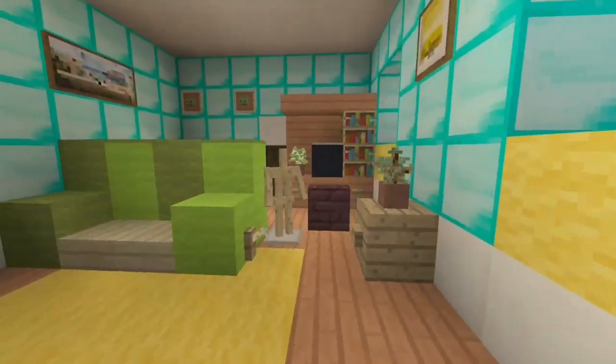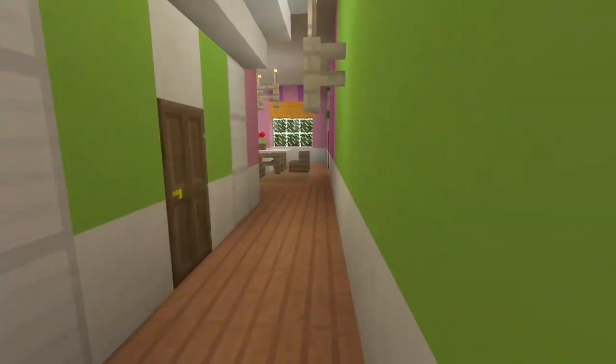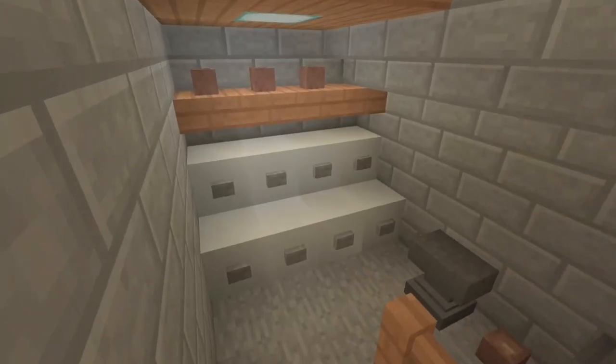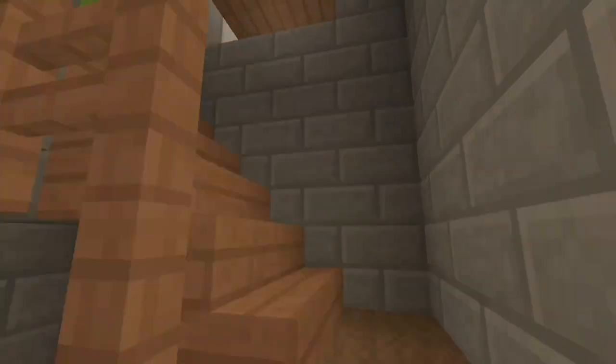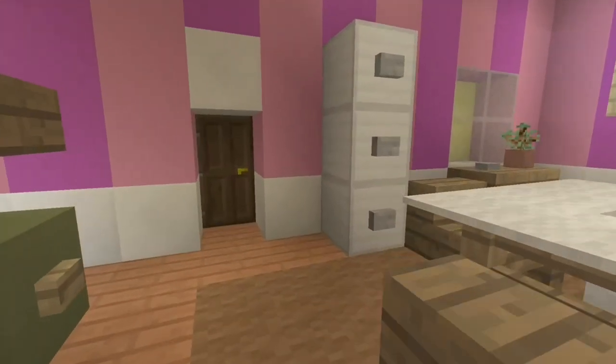I'm going to come back out into the hallway and then take you guys to the basement. I didn't do too much for the basement — it's just a washing machine, a dryer, and a water heater, some junk. That's basically all I did, just because it's not shown very much and no one really cares about it.